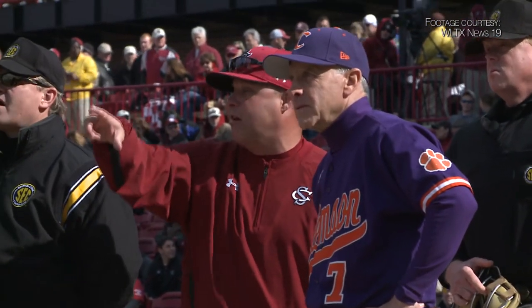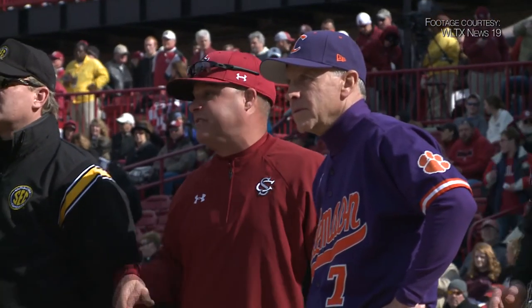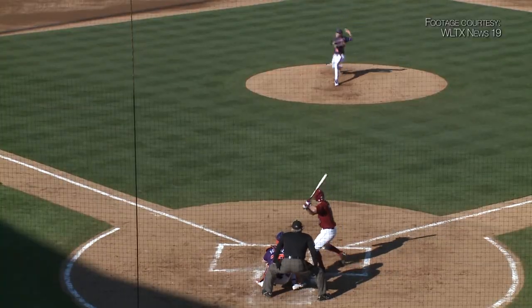We've got Gamecock baseball for you taking on arch-rival Clemson. There's Coach Holbrook and Jack Leggett before the game started.